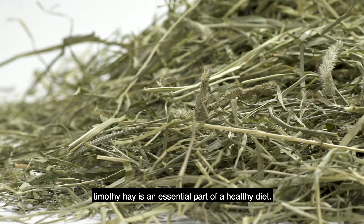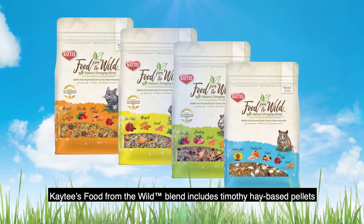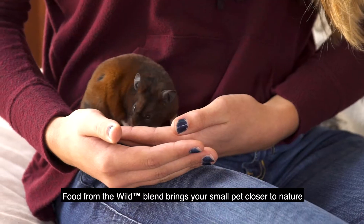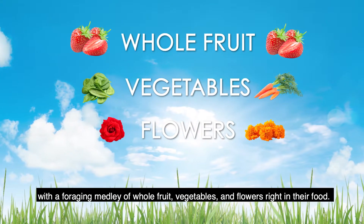For most small pets, Timothy Hay is an essential part of a healthy diet. KT's Food from the Wild Blend includes Timothy Hay-based pellets along with natural foraging ingredients to support optimal nutrition. Food from the Wild Blend brings your small pet closer to nature with a foraging medley of whole fruit, vegetables and flowers right in their food.